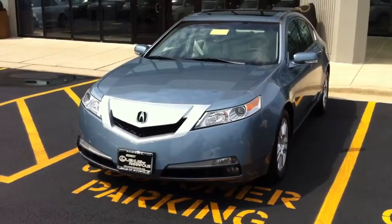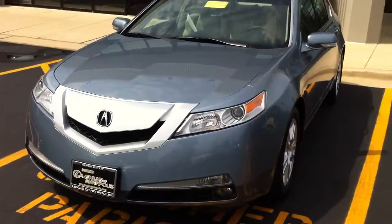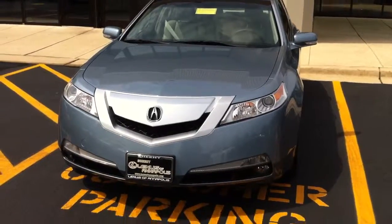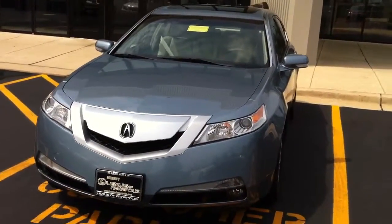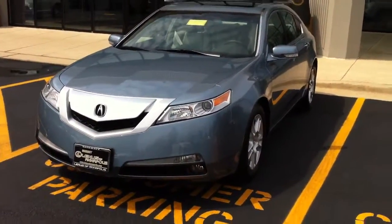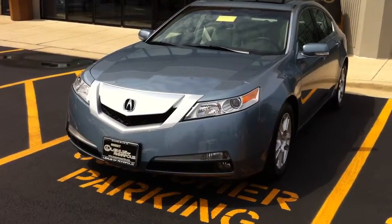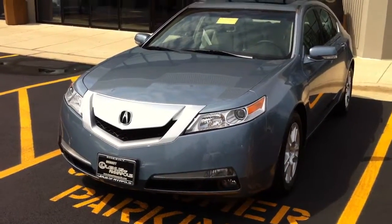Good morning Kim, this is Chris List with Sheehy Lexus of Annapolis here to give you a quick tour of our 2010 pre-owned Acura TL. We did just take this in over the weekend. The previous owner lived half and half, and this has been garage kept for the past seven months as they were in Florida. So this is practically a brand new car with only 2700 miles on it.